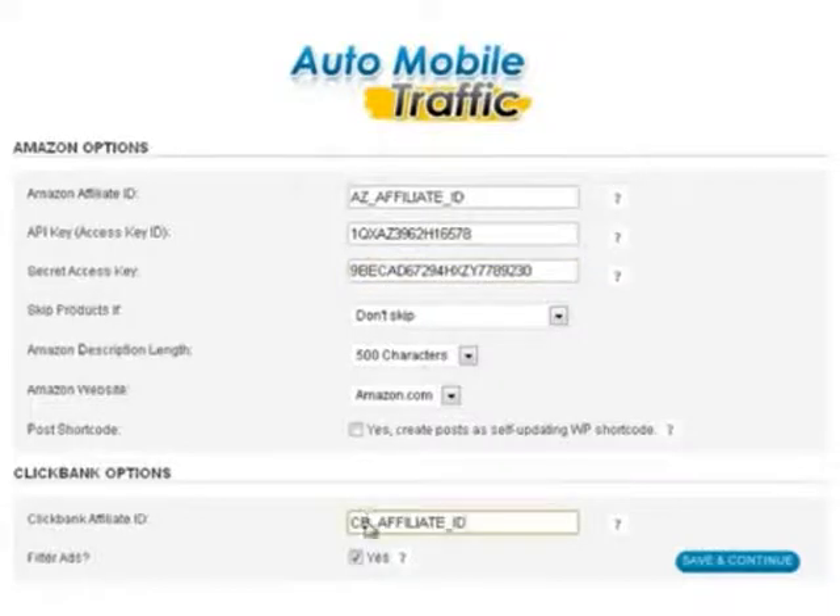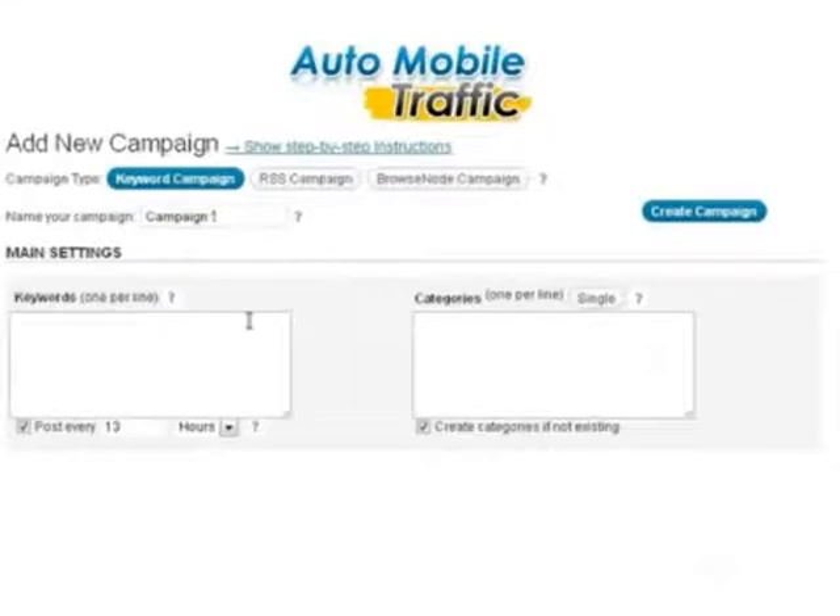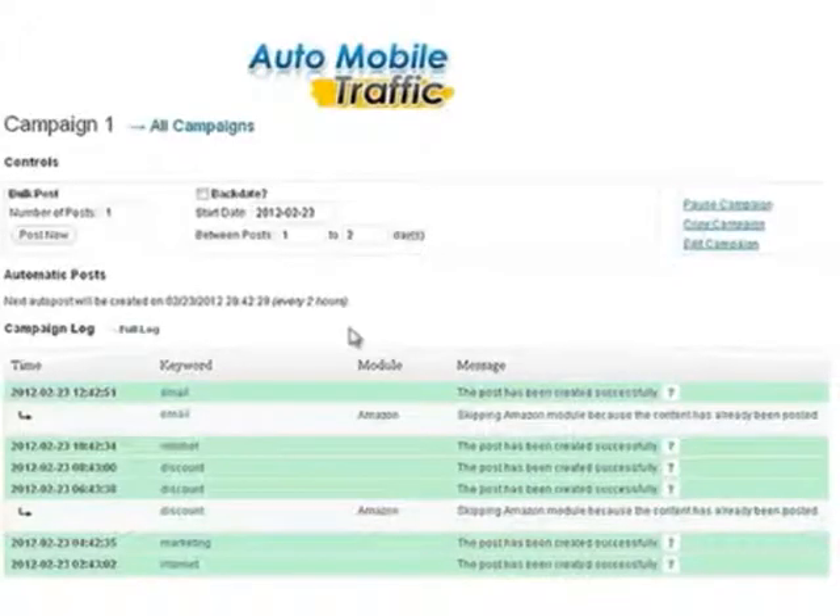Step two: all you're going to do is simply choose some keywords that you want to create campaigns for. This takes a few seconds max. I'm choosing my keywords here, and in a matter of seconds I press Create Campaign, and it's that simple.